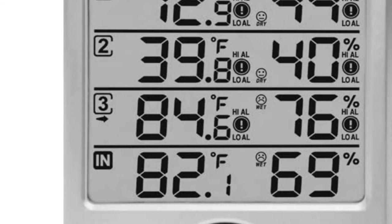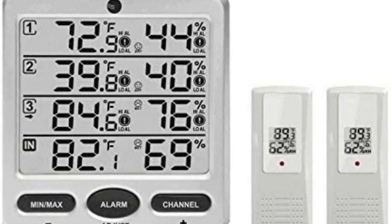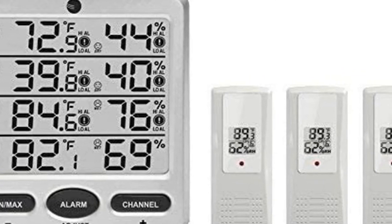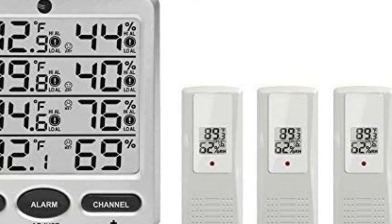The most significant downfall of this model is the lack of a companion app to monitor conditions remotely and store data. However, if you're looking for the best home hygrometer to monitor multiple areas around your house and get alerts when there is a substantial change, this is a top option packed with a lot of value.